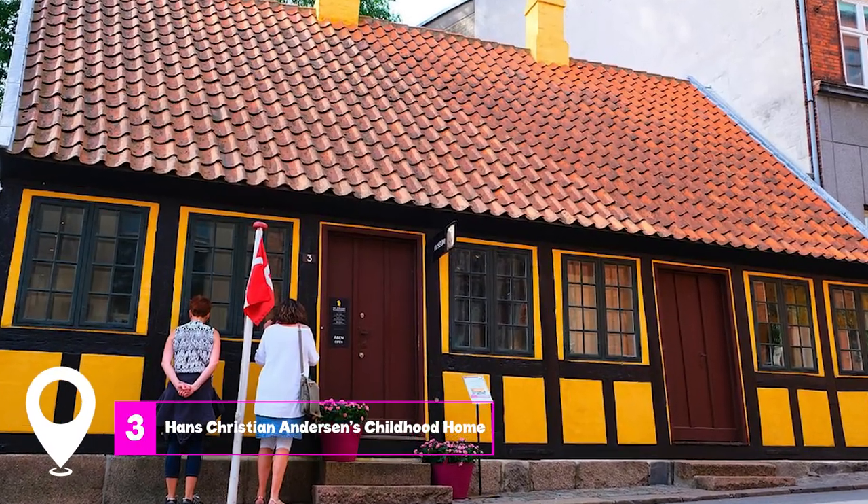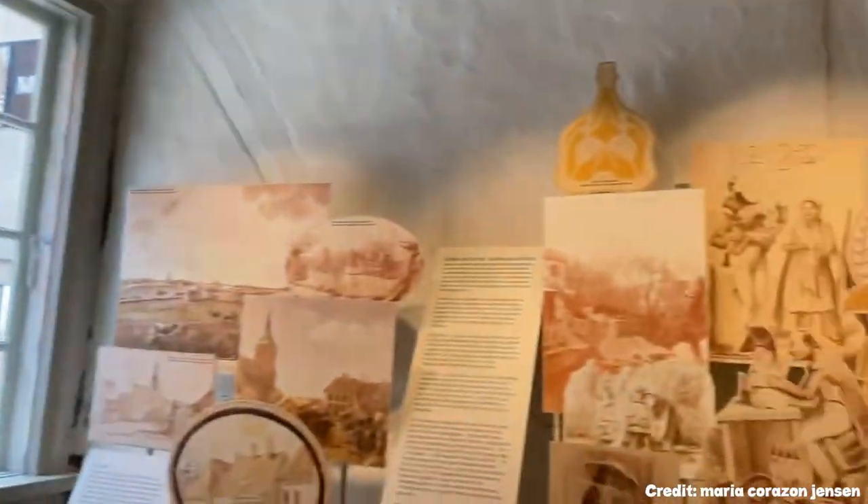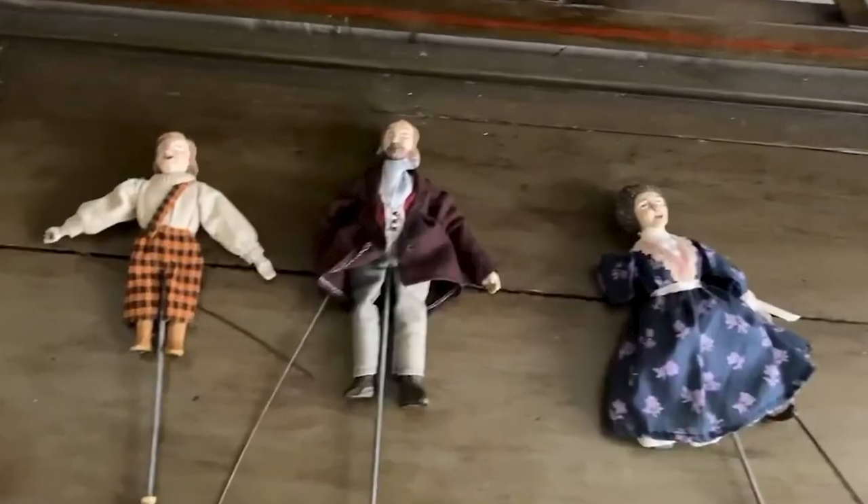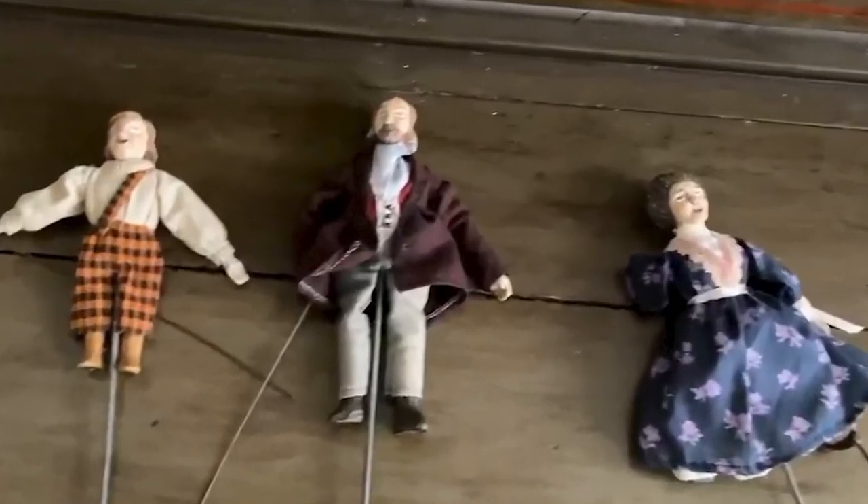At number three, we have Hans Christian Andersen's Childhood Home. This half-timbered house provides insights into the author's formative years, revealing intimate details about his early memories and connections to Odense.